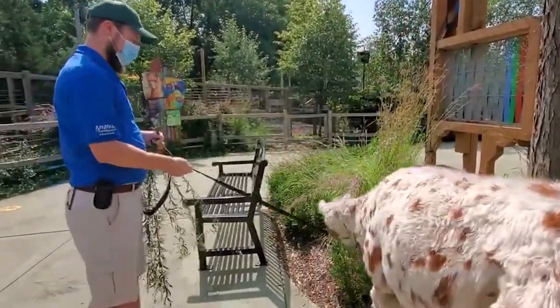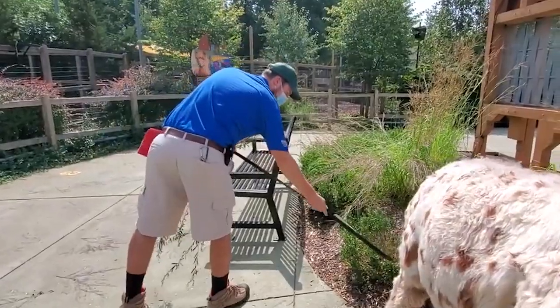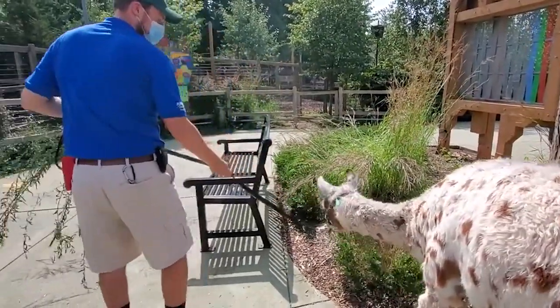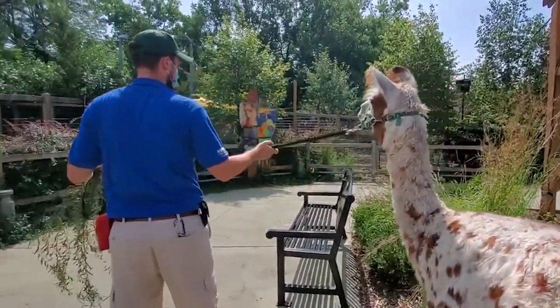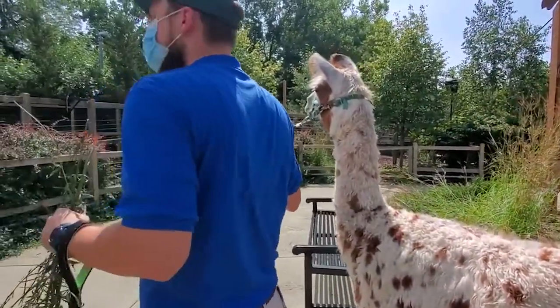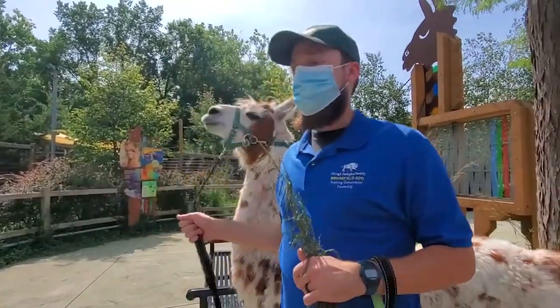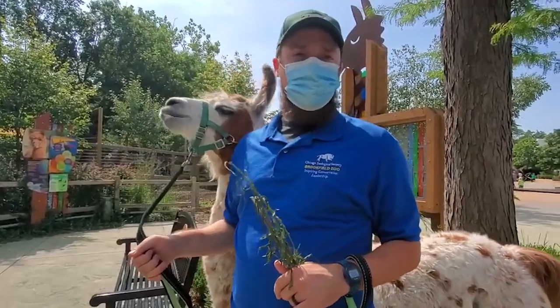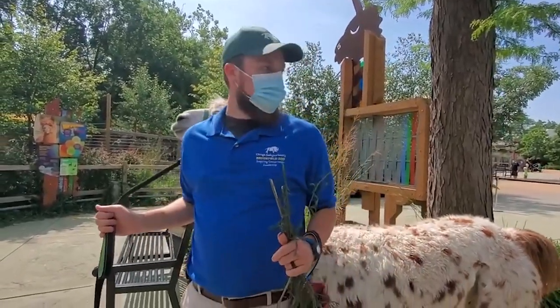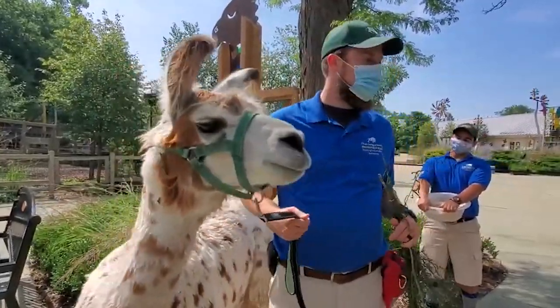What's that vocalization Cinnamon's making? The llamas make almost a humming sound. They do that to communicate with one another, and sometimes they do it to communicate with us. These two have lived together for a very long time, and we like to bring them out together all the time because they're very comfortable with one another. So when you hear them doing that, they're just kind of communicating to each other.